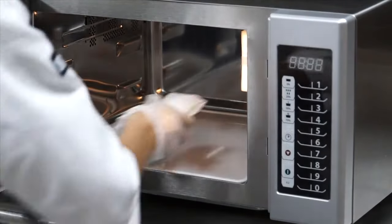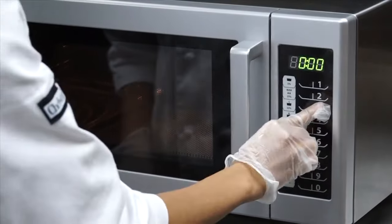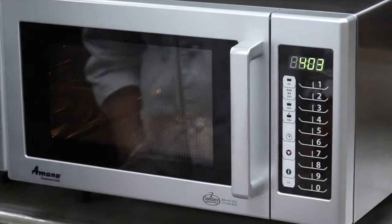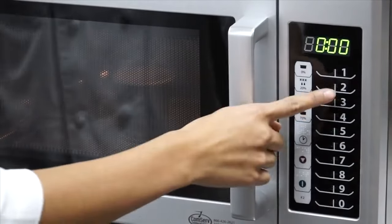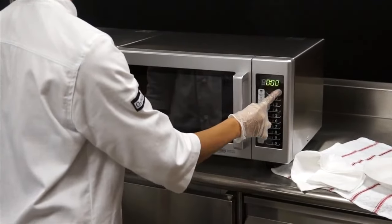Another handy feature is the x2 pad. Use this pad when cooking two of the same items at once — the microwave calculates the proper time and power level. The RMS series ships from the factory with pre-programmed times assigned to each number pad. For instance, the number 3 pad is set to cook for 30 seconds, but this can be changed. If you have an item you cook many times a day, programming mode allows you to begin the cooking cycle with one touch of a button, saving time and energy. The user can assign customized cook times, power levels, and up to 3 cooking stages to each number key.